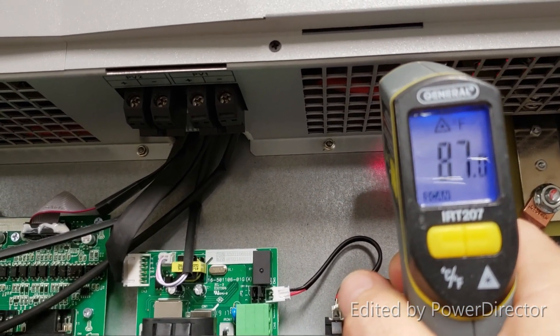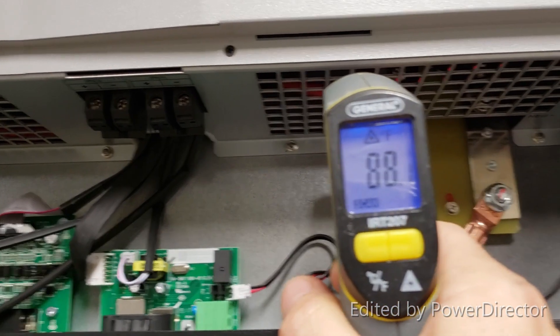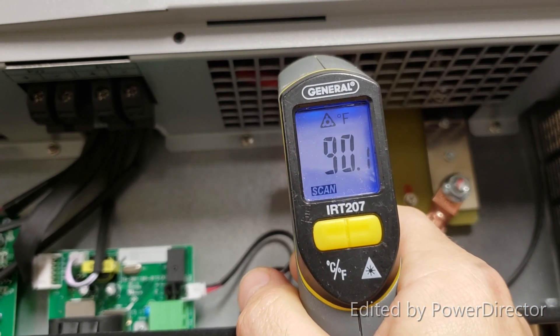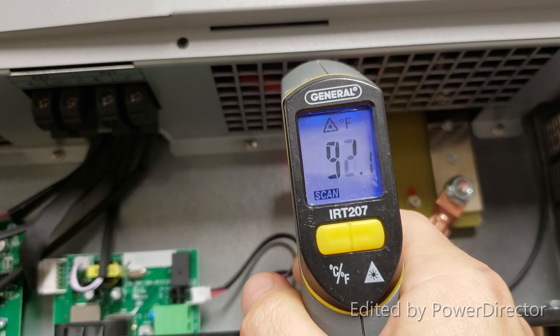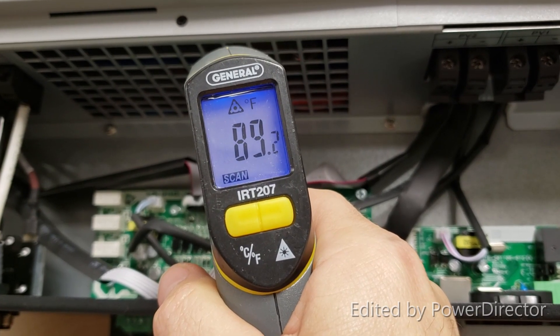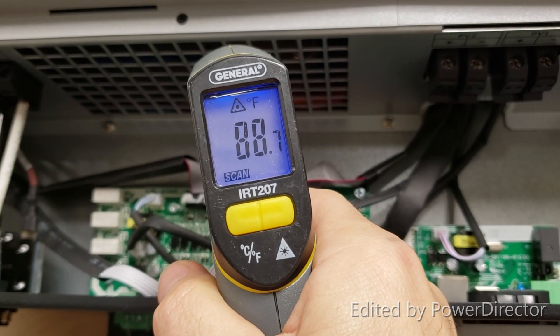Checking the temperature coming out of the inverters as exhaust — it's reading about 88 degrees. I would put it at about 90 or 95. I don't think it's more than that; I think this little meter lies about five or six degrees.